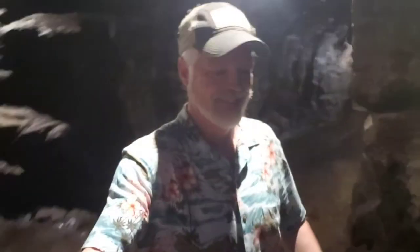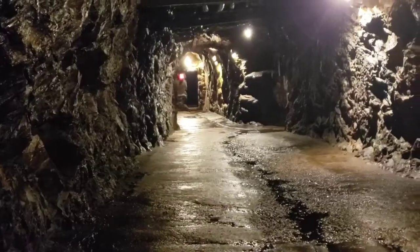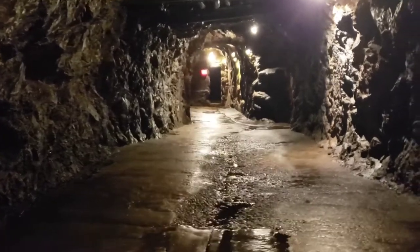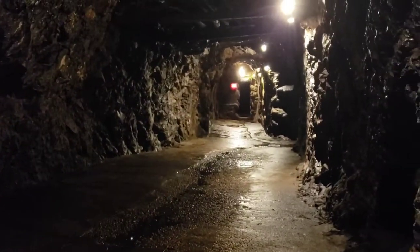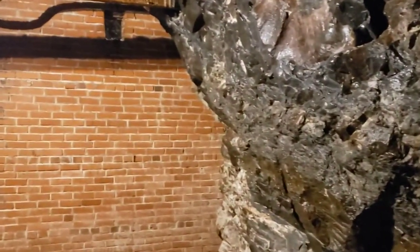Right now we're walking into caves where a lot of beer was stored for a long time. The wall right here was put up during Prohibition. It was knocked down so that they could access this part, but this is an old wall from Prohibition.